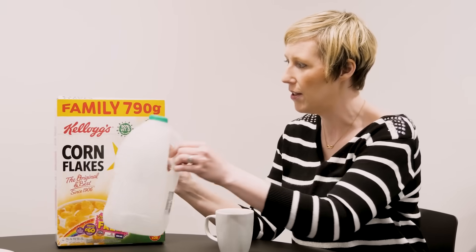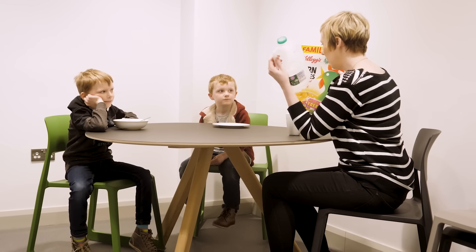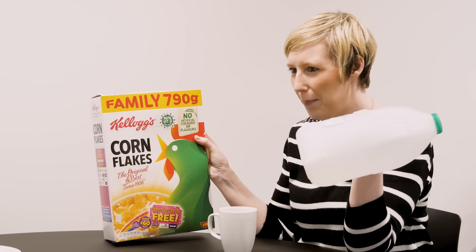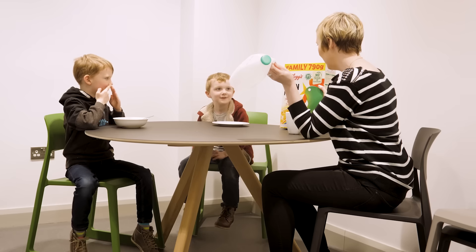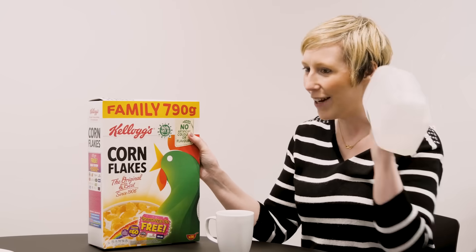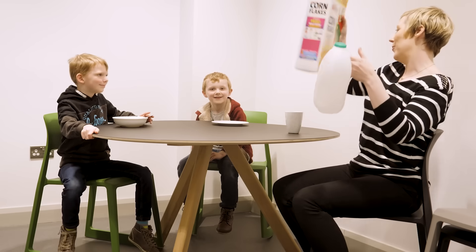Now we've finished breakfast, what do you think happens to these empty boxes? Good job! Do you know what happens to our rubbish? Would you like to go to a recycling plant to find out? We're going to head off to Bryson recycling today, so let's go get our coats.